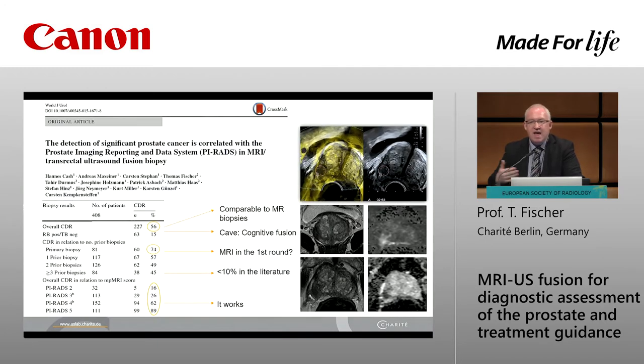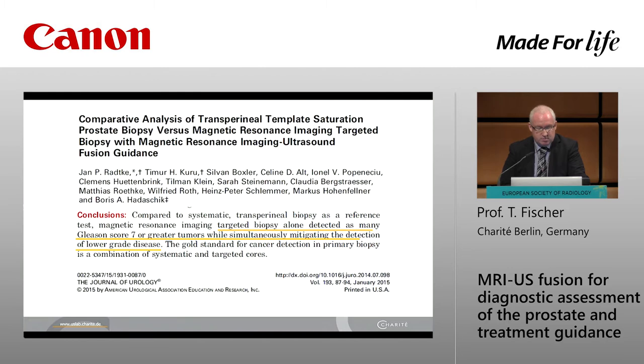Comparing our data with the literature, I can say yes, it works — our detection rate is as high as the MR in-bore biopsy. We can say that in the first round we can pick up 74 percent of cases with prostate cancer. That's a great step into the future in my opinion.